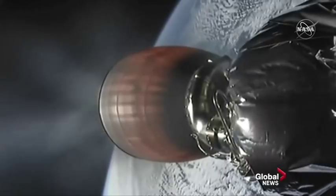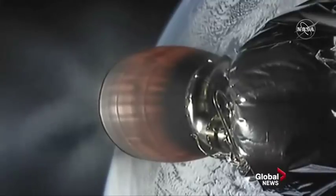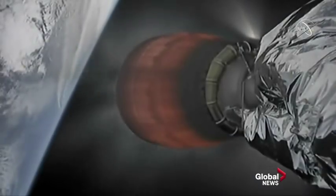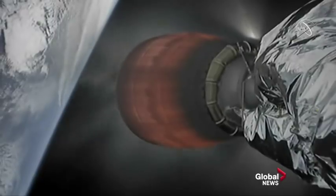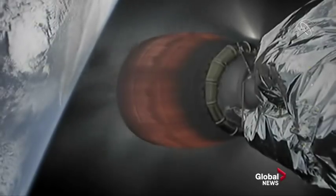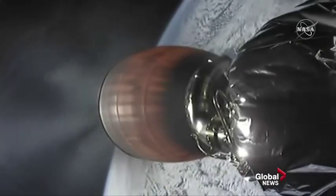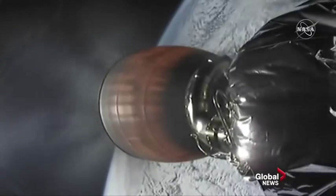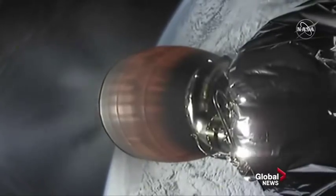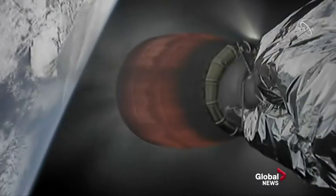As you guys saw a little bit earlier, it looks like the first stage might not be hitting its target, but the second stage is still heading right there. If you can hear the cheering in the background from my team members, it seems that the first stage has made a water landing — which, again, is not the primary mission here. We still have the Dragon capsule headed to the International Space Station.